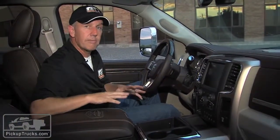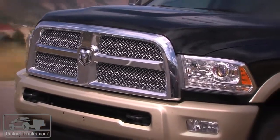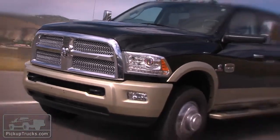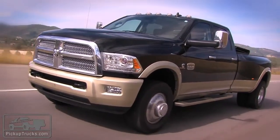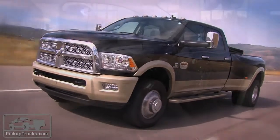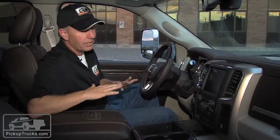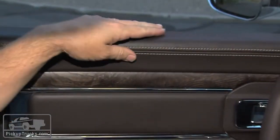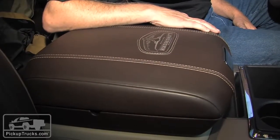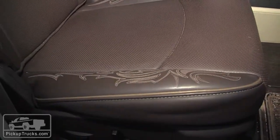Inside our test unit here — this is the Laramie Longhorn, the top of the line for Ram heavy duty — and quite honestly, this is the standard that everybody else is now going to have to meet. This is the bar that's been pushed up. This is what luxury in a full-size, especially heavy-duty, pickup truck is all about. A lot of great materials everywhere you touch — soft stitching on the door and in the center console. Seats are heated and air conditioned. That's amazing for a full-size pickup truck.